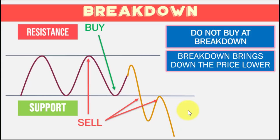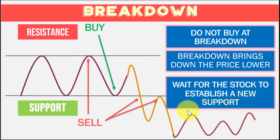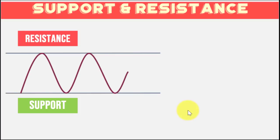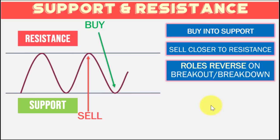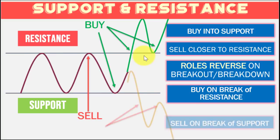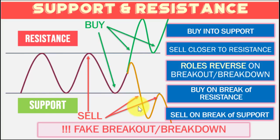Stocks can fall a lot lower than you think is possible, and when they are crashing, there must be a good reason why. So what you need to do is wait for the stock to consolidate and establish a new support level before even thinking of going back in. As a summary: with support and resistance levels known, buy into support and sell close to resistance. There's role reversal when you have breakout or breakdown — buy on break of resistance during a breakout, and sell on break of support during a breakdown. Just be aware of false breakouts and false breakdowns.